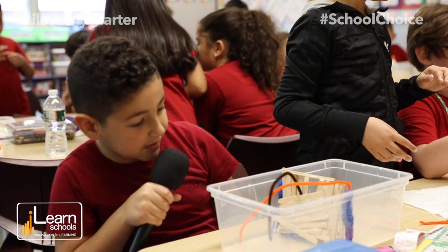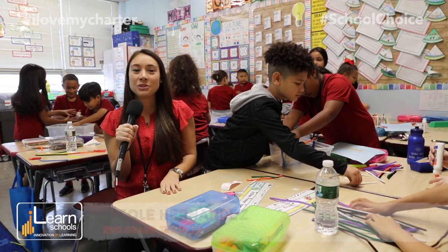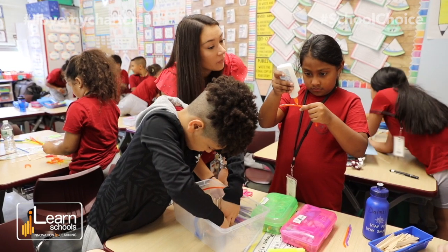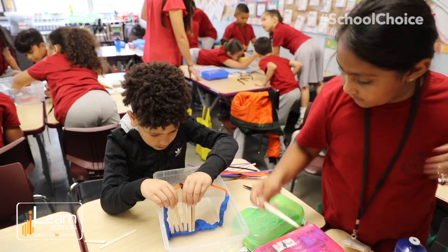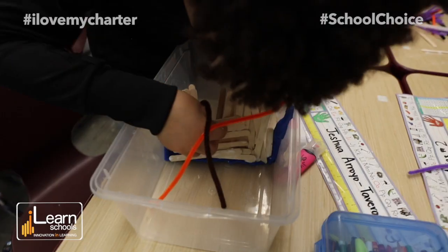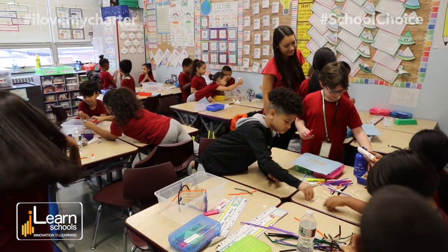We're just building a dam — like a beaver dam. The students are learning about matter and animals, and the way that we connected it is they are being engineers. So today they are acting like beavers and they're building dams with popsicle sticks, clay, and pipe cleaners.